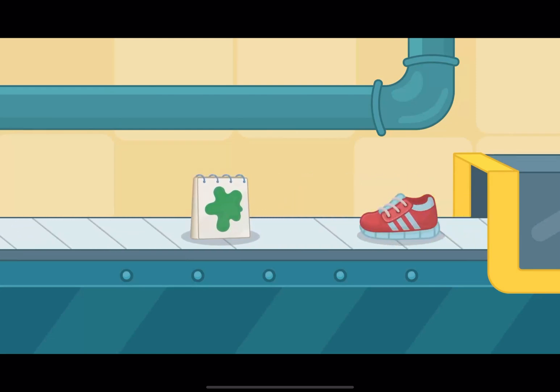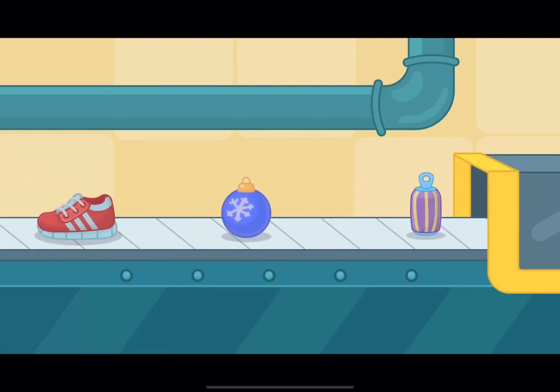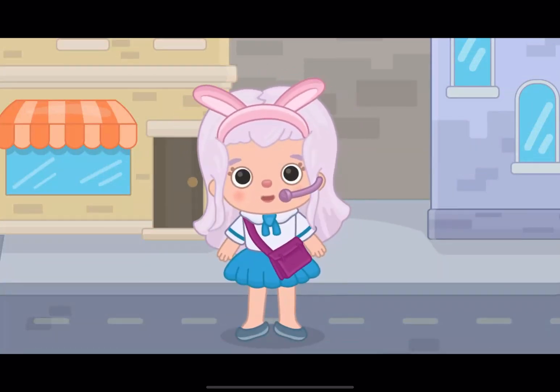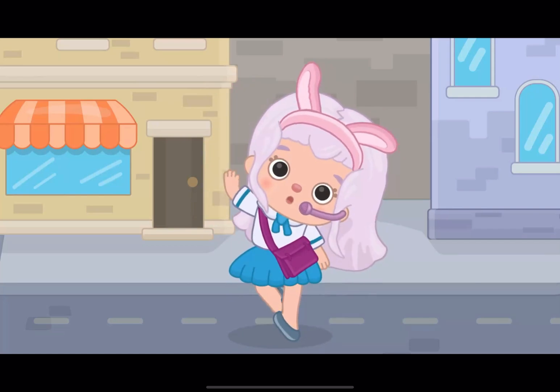A sketchbook, sneakers, Christmas decorations, and new cans! Just amazing! Sorting is simple and fun! See you in other lessons, bunnies!